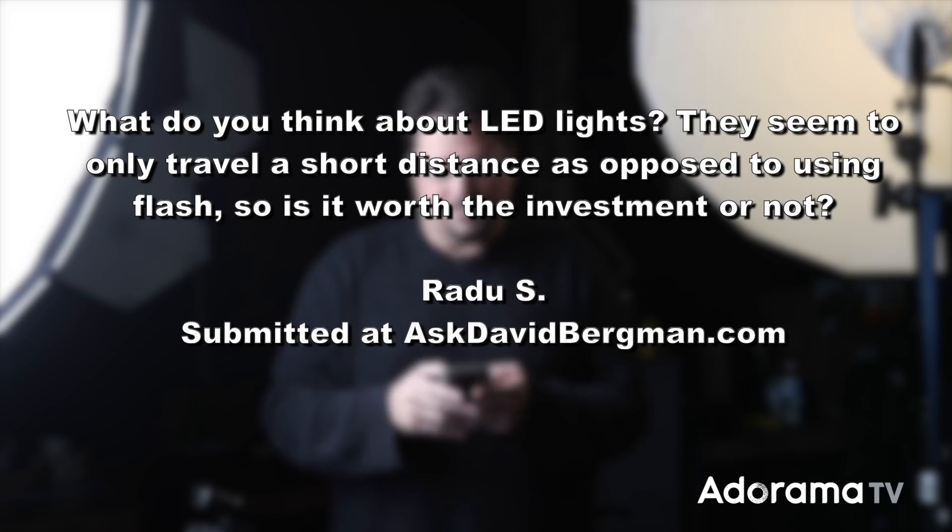You can choose between flash or LED — which one would you use and why? I'll tell you after the intro. Ask David Bergman! Hey there, welcome back to Ask David Bergman here on Adorama TV. I'm answering your photo questions, and I've got a good one today from Radu S.: What do you think about LED lights? They seem to only travel a short distance as opposed to using flash. So is it worth the investment or not?